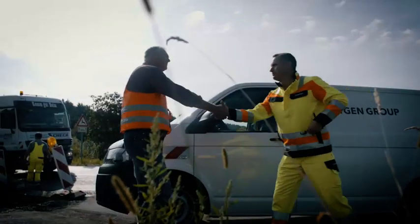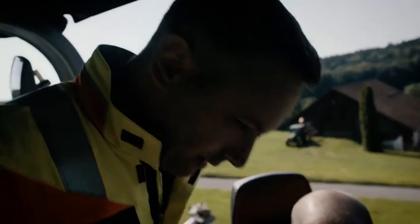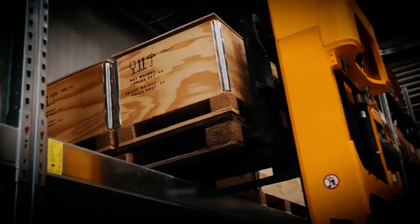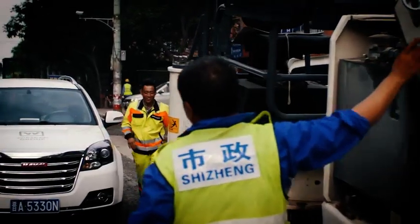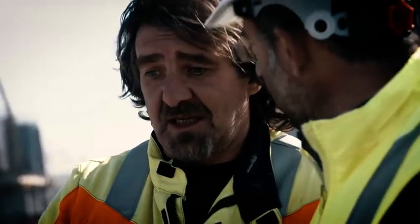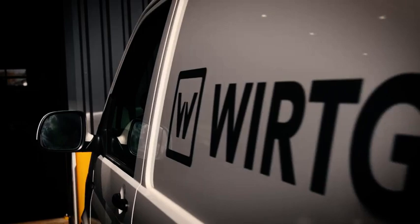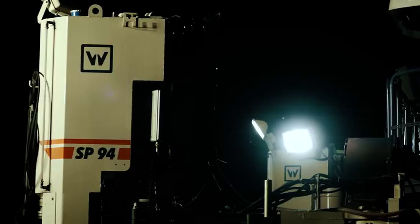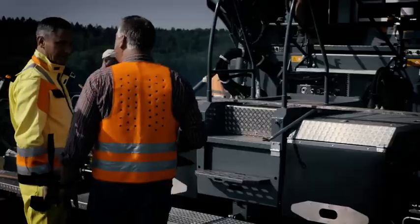For the Wirtgen Group, being close to customers and providing expert support is our top priority. To achieve this goal, we have established 55 of our own sales and service companies worldwide and a worldwide dealer network. Repairs, service, or spare parts supply — our expert staff is available to advise our customers at all times, whether with Wirtgen Group original parts or intelligent service systems. Complete customer satisfaction is our only goal. Service is our true passion. With our worldwide subsidiaries, distributors, and our friendly and dedicated staff, we fulfill our value proposition — everywhere and always.